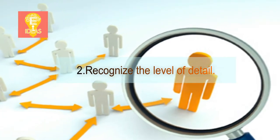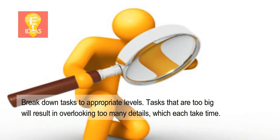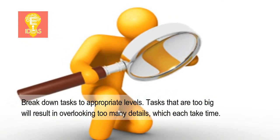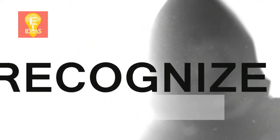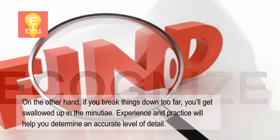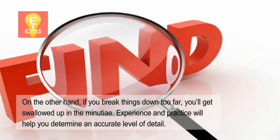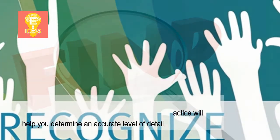2. Recognize the level of detail. Break down tasks to appropriate levels. Tasks that are too big will result in overlooking too many details, which each take time. On the other hand, if you break things down too far, you'll get swallowed up in the minutia. Experience and practice will help you determine an accurate level of detail.